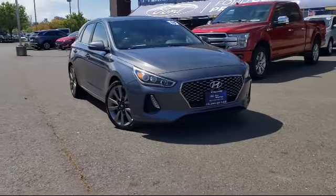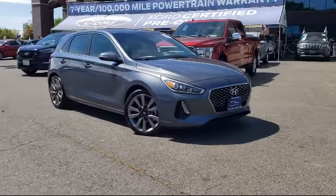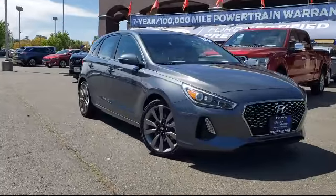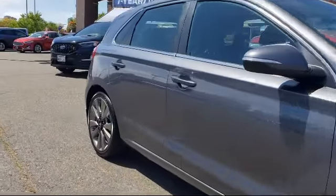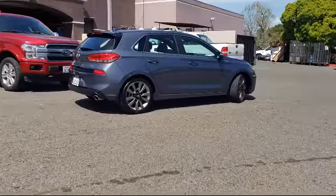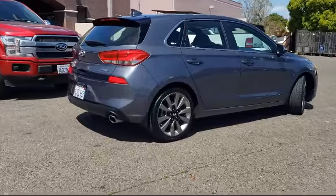It comes equipped with leather-wrapped steering wheel, steering wheel controls, rear view camera, tire pressure monitoring system, heated front seats, alloy wheels, Sirius XM satellite radio, rear spoiler, keyless entry, fully automatic headlights, and has less than 25,000 miles on the odometer.